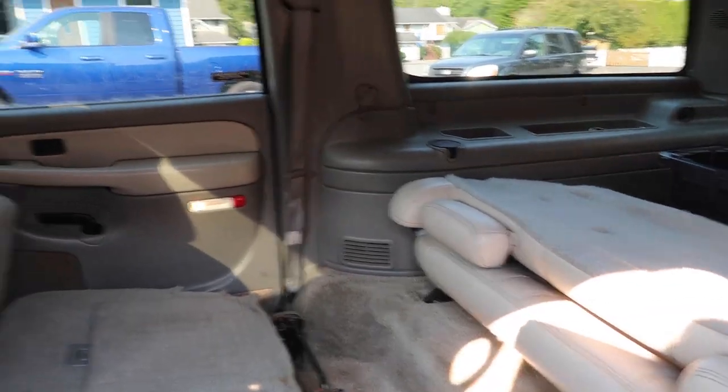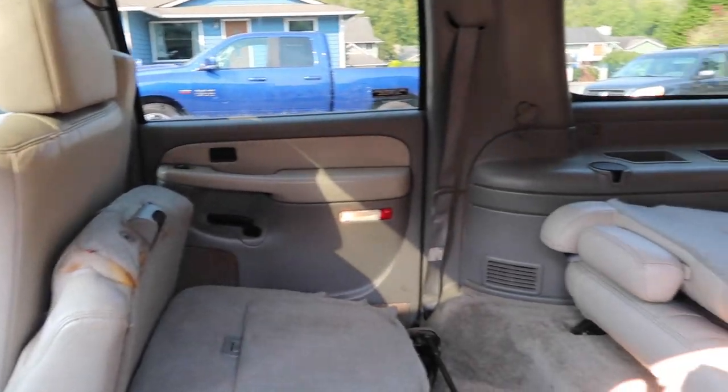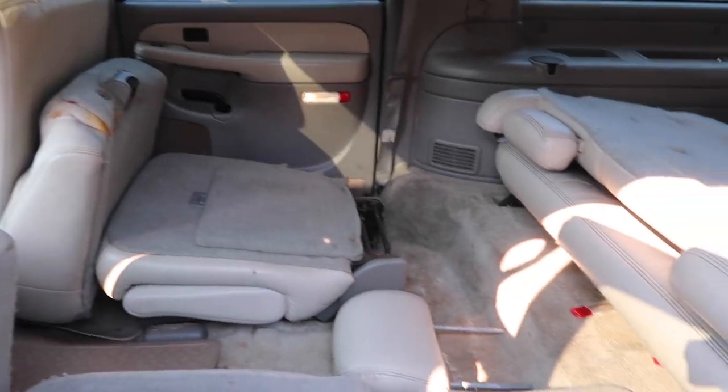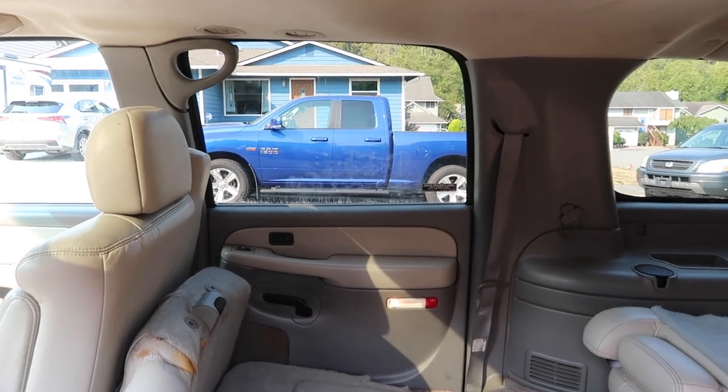And I'm missing the headrest — I think the headrest got left behind. The middle headrests have to fold down and I see one sitting there but I don't know where the other one is. There was a dog back here — you can see all the little nose marks and there's a bunch of dog hair.